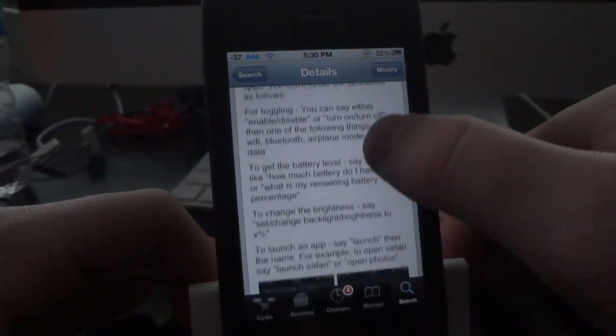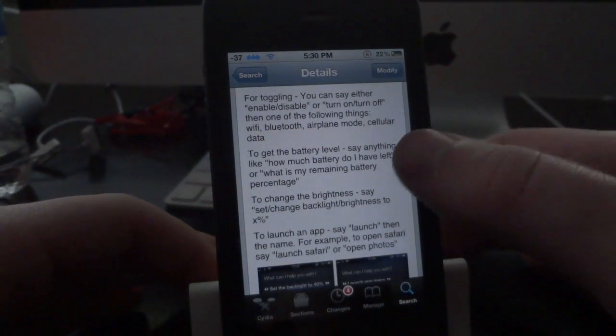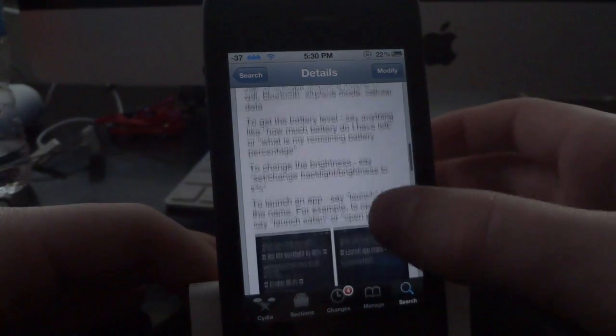I'll go ahead and scroll down here and show you guys all the different features. You can toggle Bluetooth, WiFi, all that stuff that you normally have to do in settings. All you have to do is say enable, disable, turn on, or turn off and the specific toggle that you want.